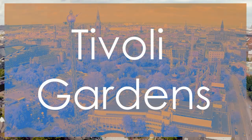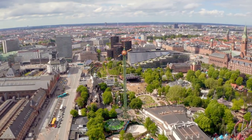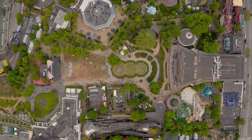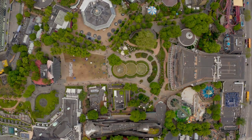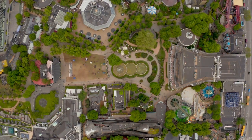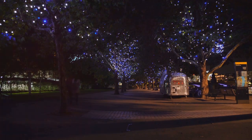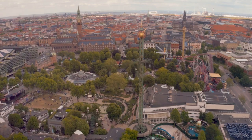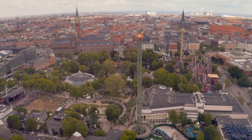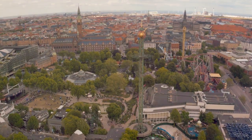Number 1: Tivoli Gardens. Claiming the top spot is the enchanting Tivoli Gardens, a magical amusement park that has been delighting visitors since 1843. Nestled in the heart of Copenhagen, Tivoli Gardens offers a whimsical blend of thrilling rides, enchanting gardens, live performances, and delectable dining options. Its charming fairytale atmosphere, illuminated by thousands of twinkling lights, creates a truly unforgettable experience for guests of all ages. Compared to Nyhavn at number 2, Tivoli Gardens stands out for its immersive entertainment offerings and timeless appeal. Its position at number 1 highlights its status as a beloved cultural landmark and a must-visit destination that captures the essence of fun and fantasy in Copenhagen.